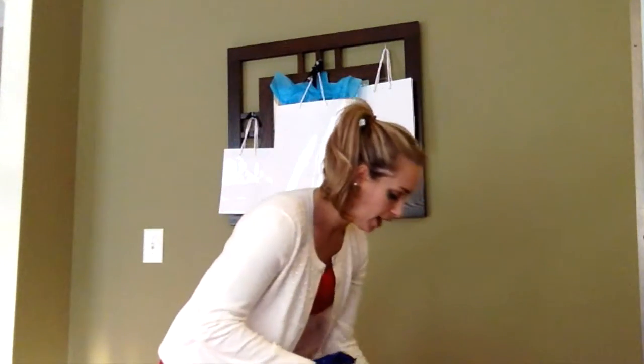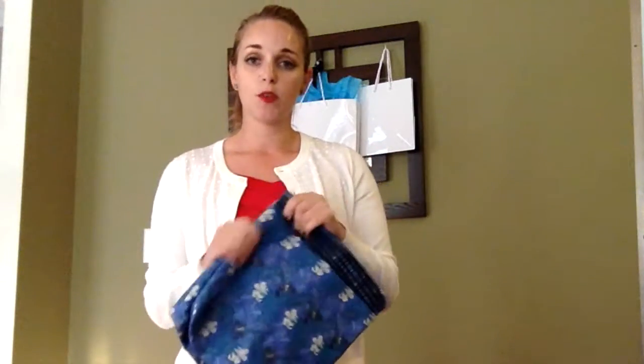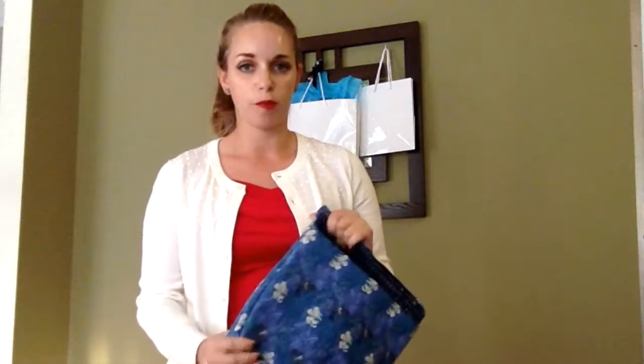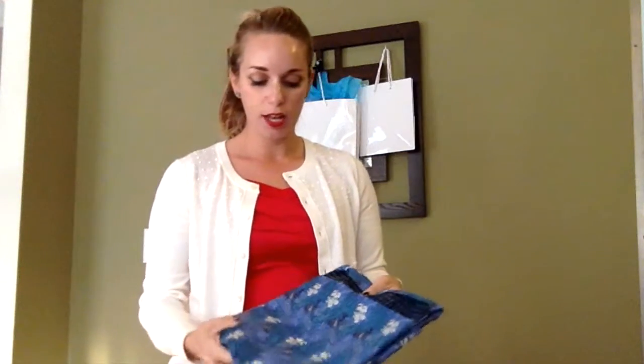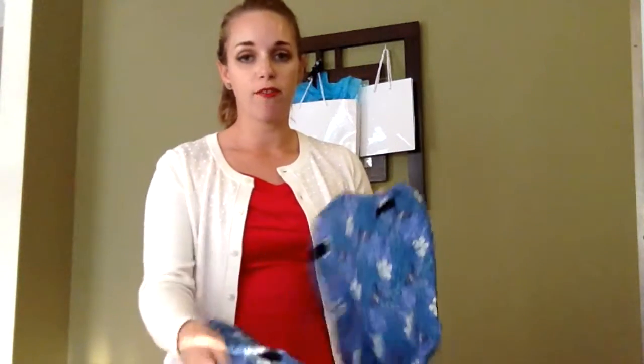We also have a blue floral one. This is one of our really durable ones — it's a bit of a heavier fabric. But same thing: two small pockets, one large one, and a Velcro closure.